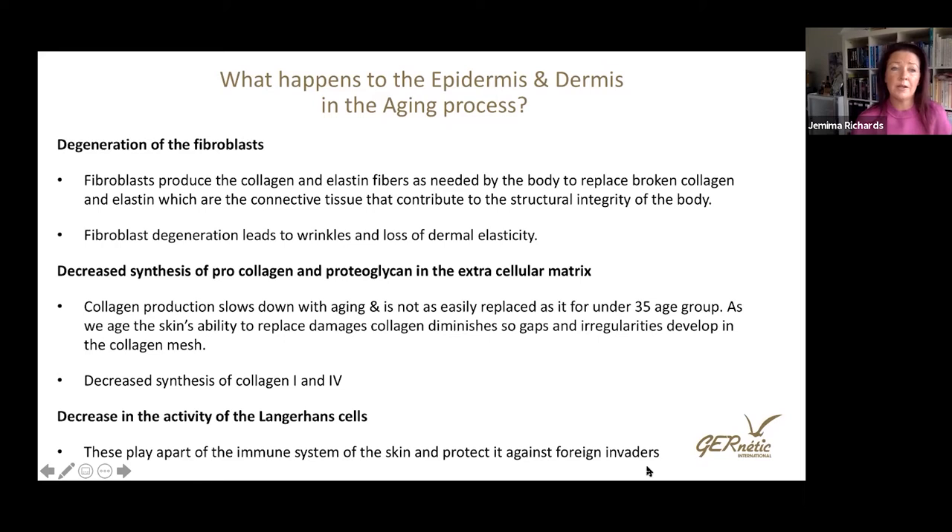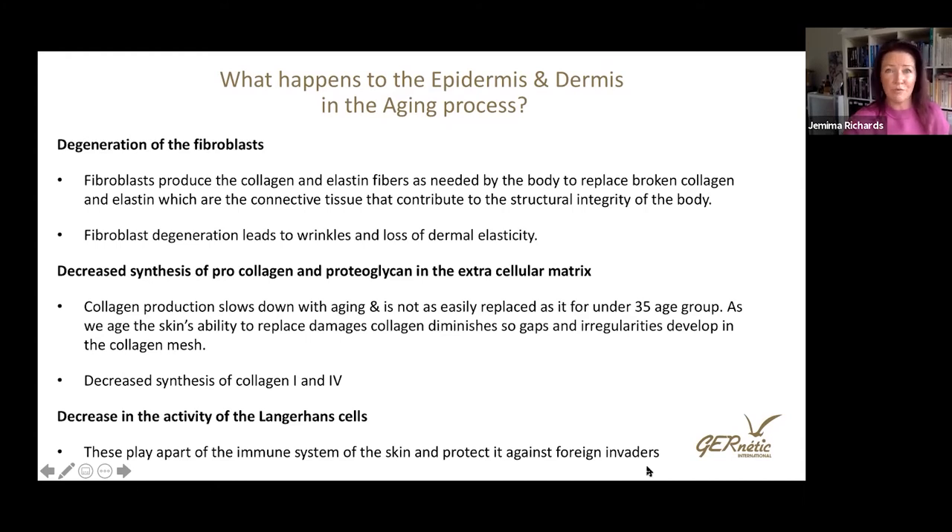Collagen production slows down with aging and is not easily replaced — especially if you're over 35. The skin's ability to replace damaged collagen diminishes, and gaps and irregularities start to appear within the collagen mesh. With aging, we also have decreased synthesis of collagen 1 and collagen 4, which are crucial for beautiful skin, and decreased activity in the Langerhans cells, which are crucial for our immune system.